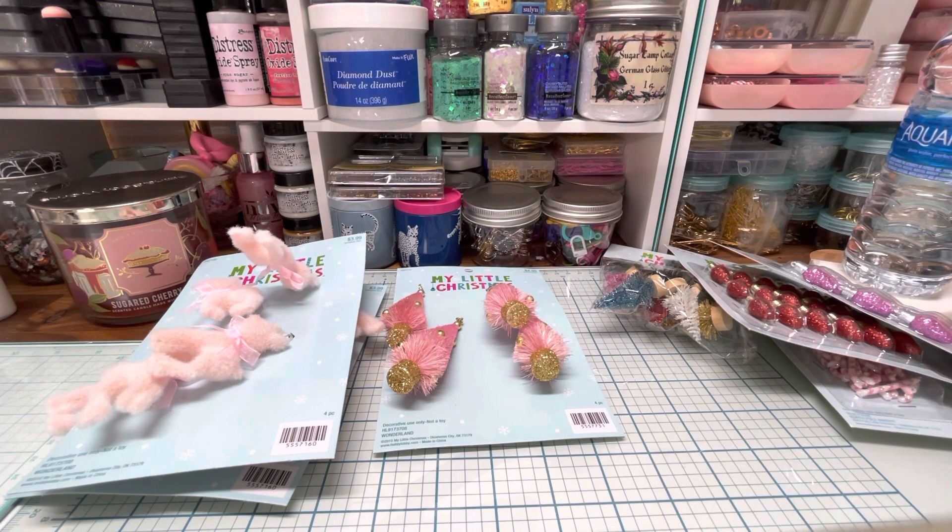Now let's do Dollar Tree — I also went to Dollar Tree and found some good stuff! Some good Christmas stuff and also some Halloween things.